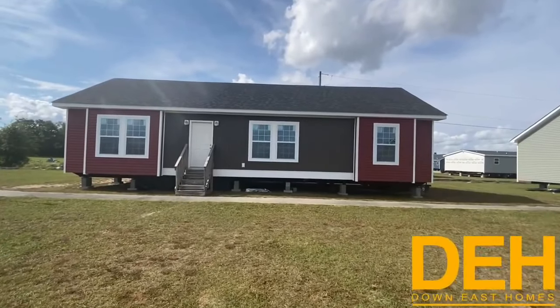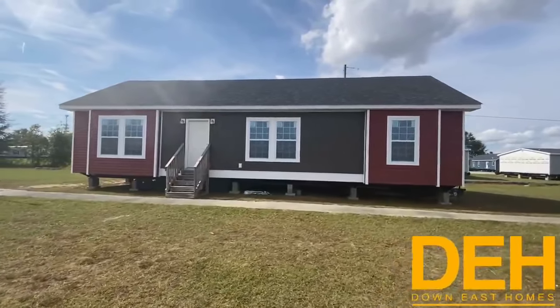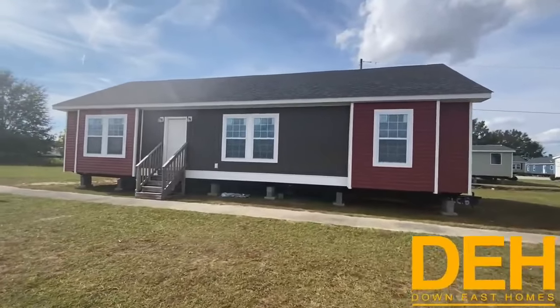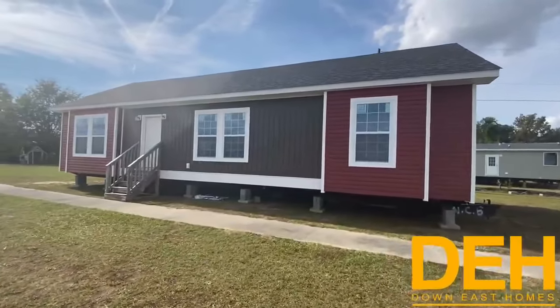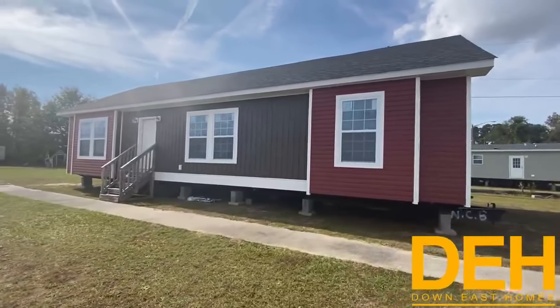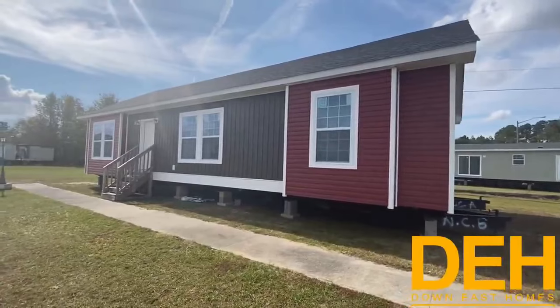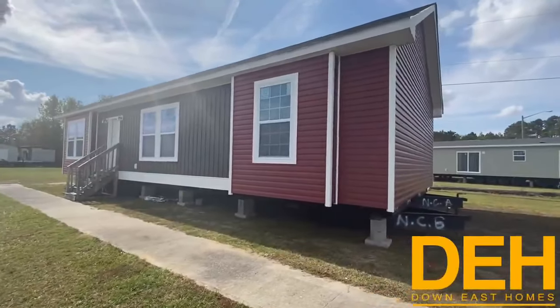All right guys, we are back with the fun size modular — that's what I'm going to call this house. It's actually called the American Dream, for good reason. We are in our Greenville location. Before we hop into this video, make sure you hit that big red subscribe button, click that notification bell, and leave a comment down below and give us a like — it really helps out our channel.